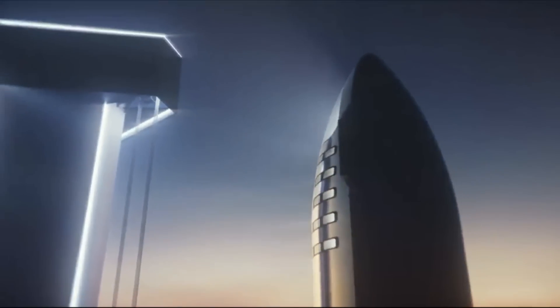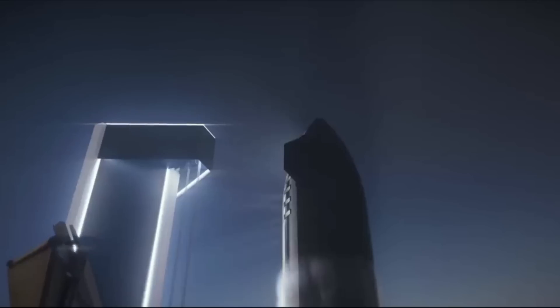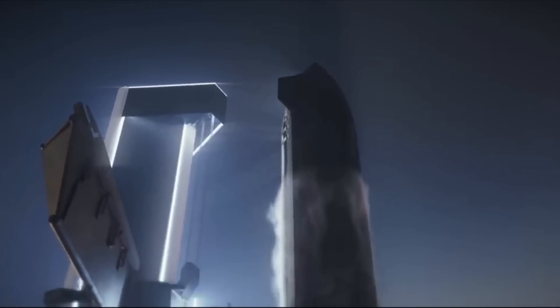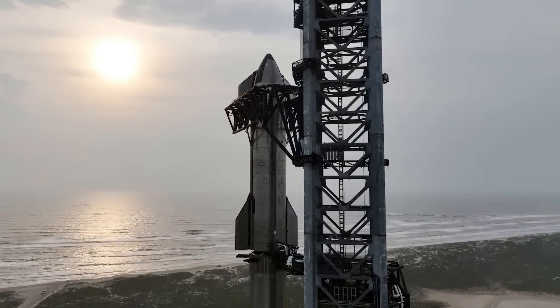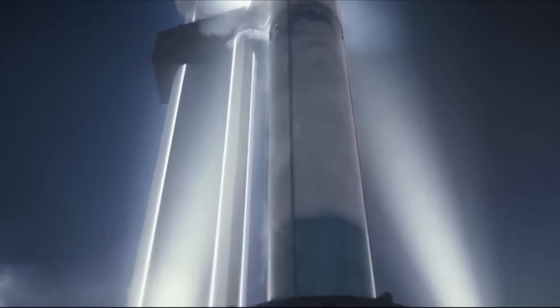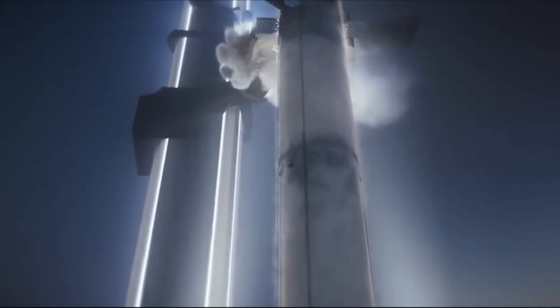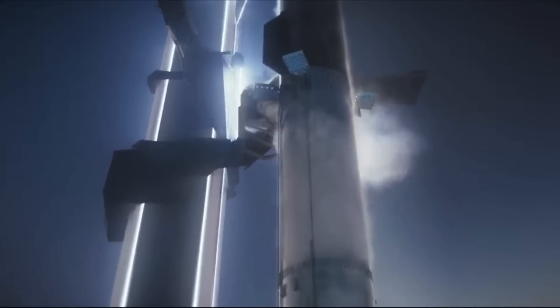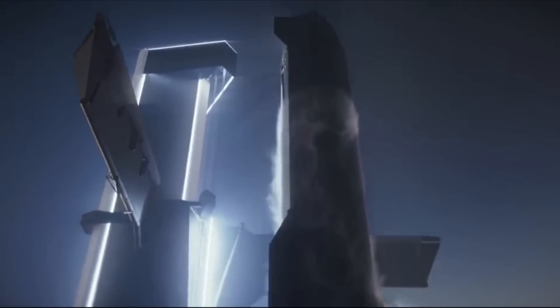On the day of launch, main operations will begin two hours before liftoff with the SpaceX flight director conducting a poll and verifying go for propellant load. Just 21 minutes later, booster liquid oxygen will begin loading into the first stage. At the same time, the booster fuel load with liquid methane will also start flowing to the booster. One hour and 22 minutes prior to launch, SpaceX will begin loading liquid methane into the upper stage, and five minutes later this process will begin with the liquid oxygen.